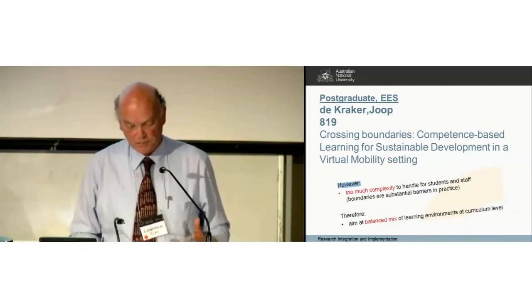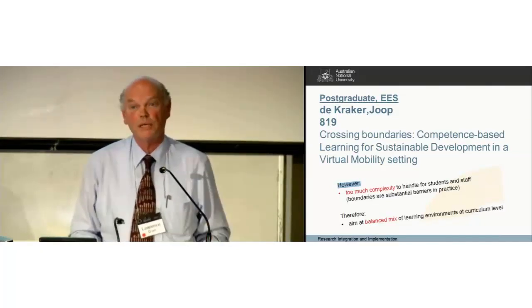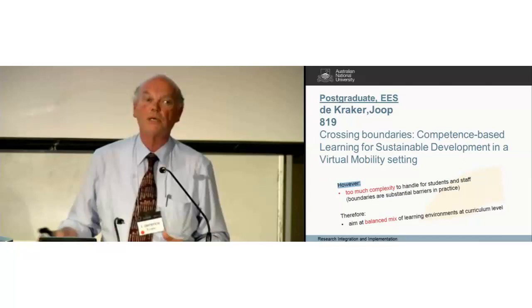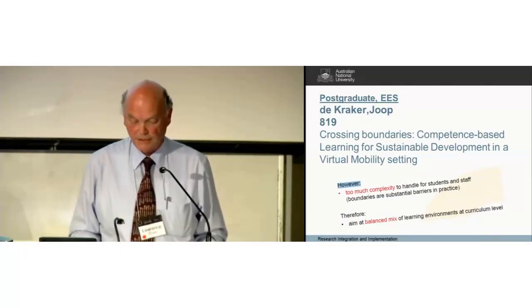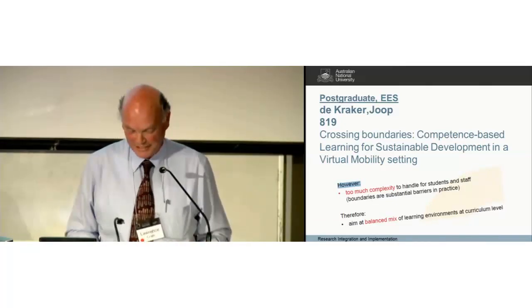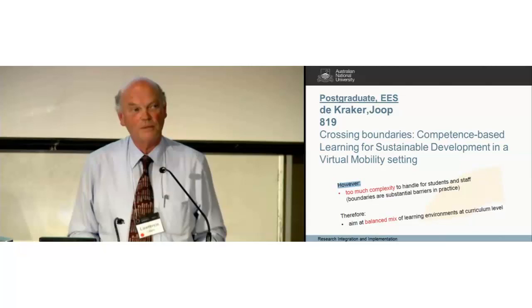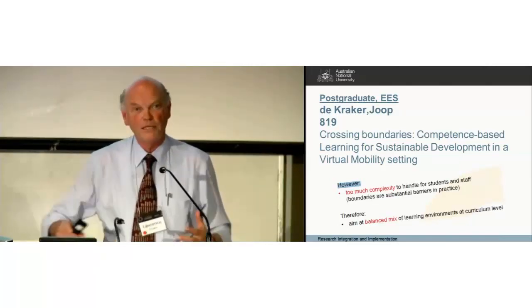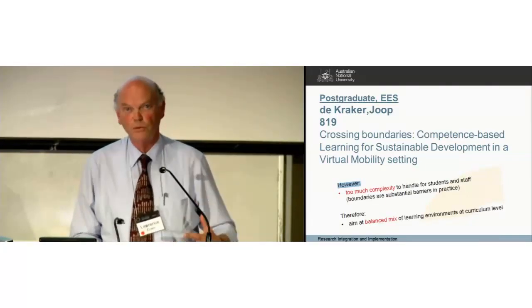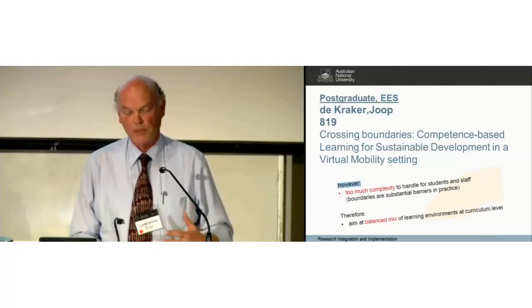Crossing boundaries, competence-based learning, virtual mobility — presumably because these posters relate to the Open University in the Netherlands, one of the leading institutions that understands how to virtualise the learning experience. What I took out of it is that too much complexity in these kinds of courses can make it quite difficult for students and teachers to manage the process of learning. Not being too eclectic in how materials are brought together helps students. On the other hand, if you don't push enough, students get too complacent — and so do teachers.